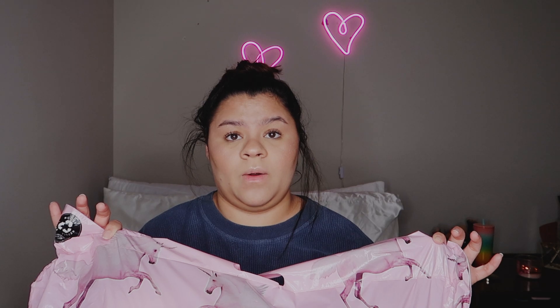Inside the bag was another bag, I guess to protect my package.